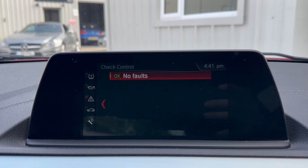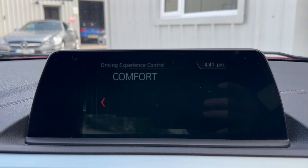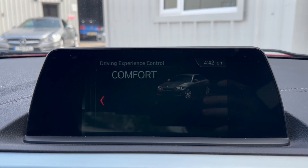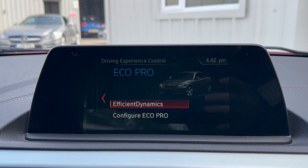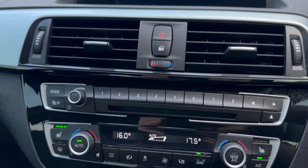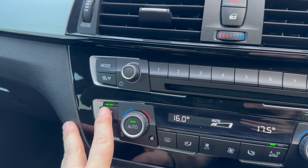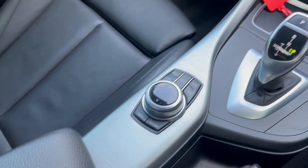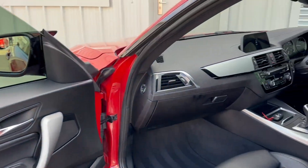You can see there's no faults in the system. It's got different drive modes of comfort, sport and eco pro. And below that we've got the radio itself, dual zone climate control, heated seats, automatic gearbox, iDrive controller and the centre armrest.